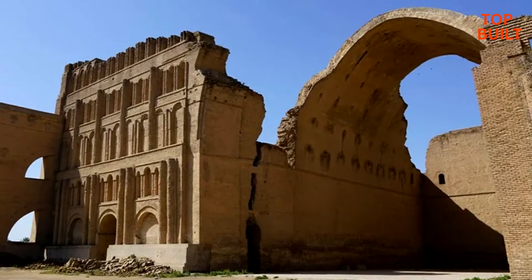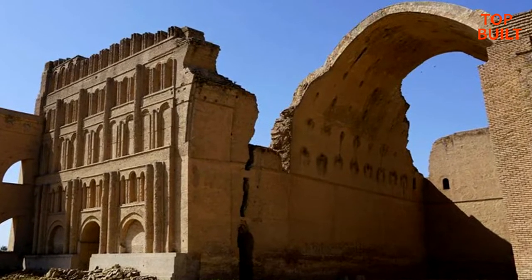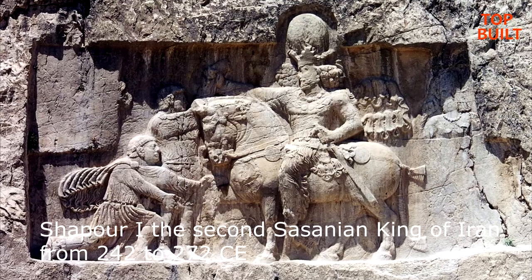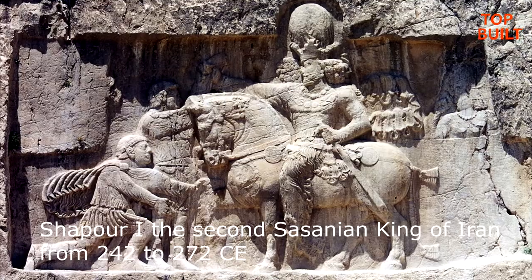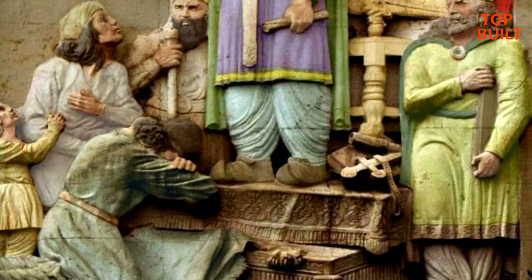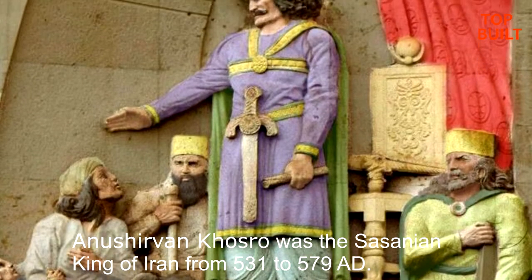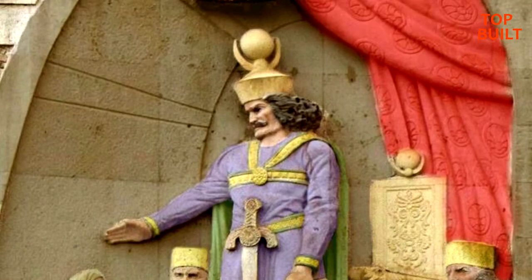The Sassanian Era: The exact time of construction is not known with certainty. Some historians believe the founder is Shapur I, who ruled Persia from 242 to 272 CE. Others believe that construction possibly began during the reign of Anushirawan, or Khosrow I, after a campaign against the Byzantines in 540 CE.